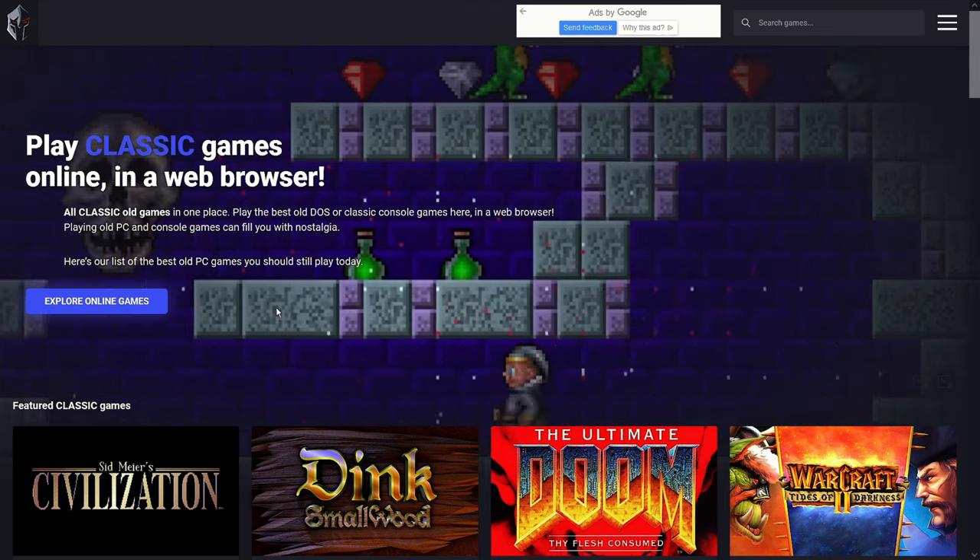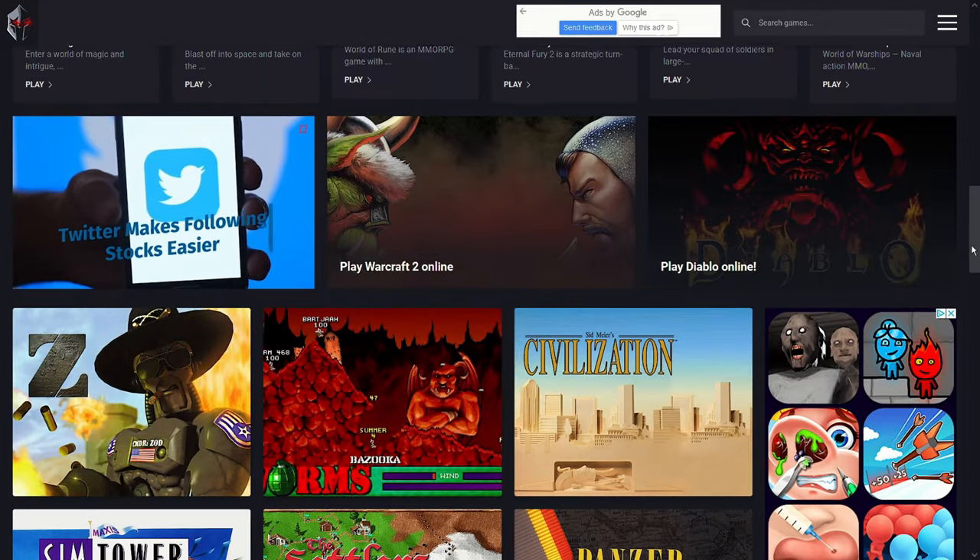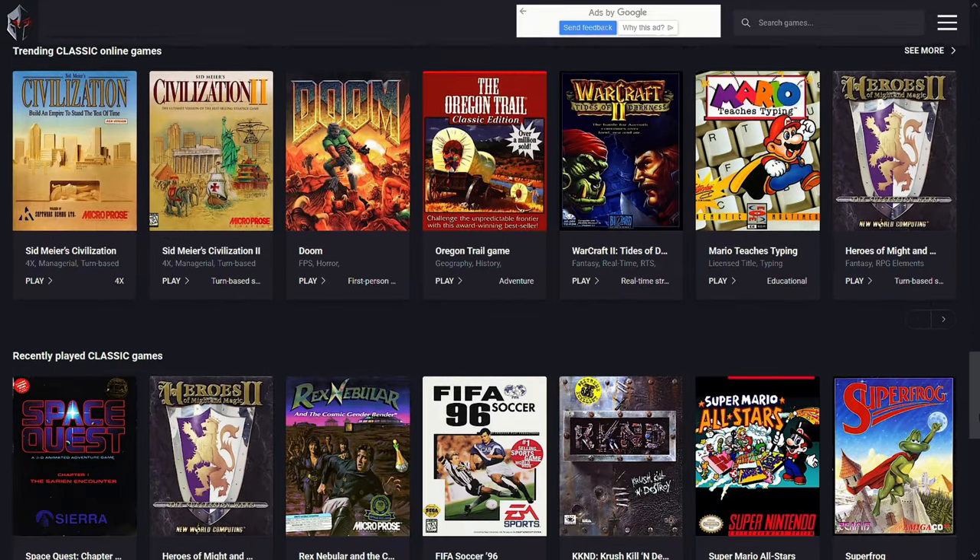Number 5: Play Classic Games, which includes SNES, Gameboy, Atari, and many more platform games.